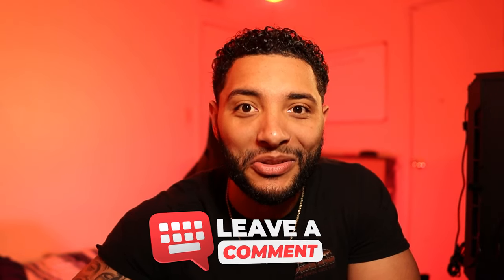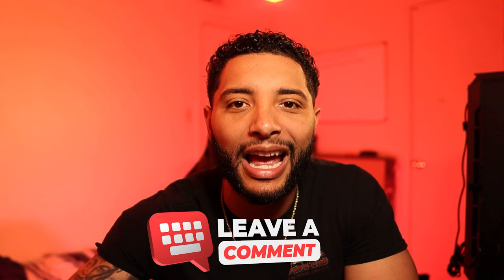We're getting closer and closer to 100k, so I want to make sure I'm putting out the content that y'all deserve, because I wouldn't be anything without y'all. Thanks for watching.